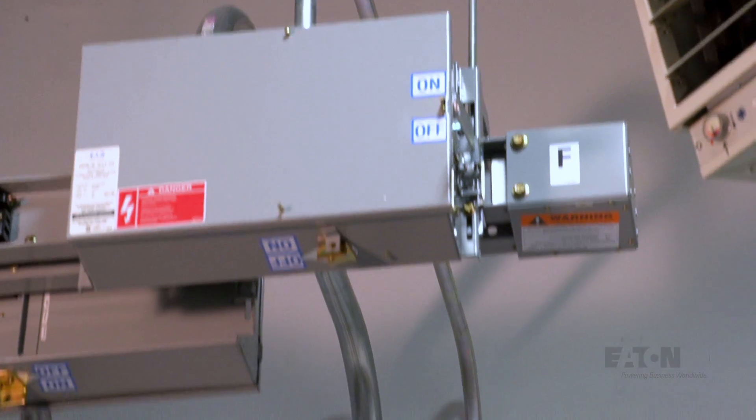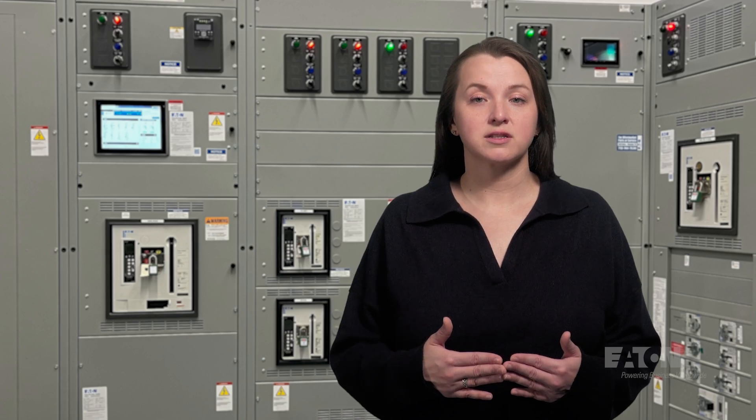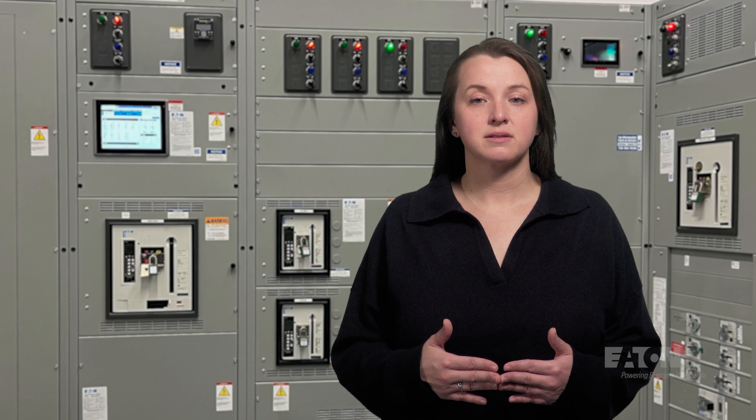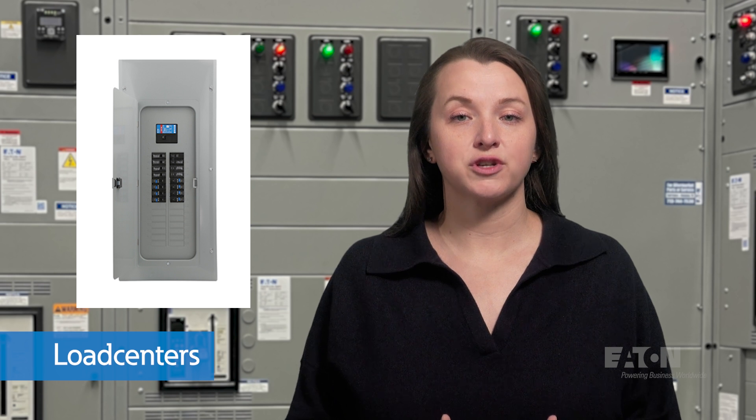For example, this 400 amp bus transitions to a 30 amp circuit at this bus plug, reducing materials and installation costs while feeding downstream devices. Panel boards are common equipment in all facilities and may contain fuses such as this Bussmann quick spec panel board, or may contain bolt-on breakers such as this Powerline expert panel board. A load center, similar to what you have in your home, uses lower cost plug-on miniature circuit breakers suitable for lower ampacities.